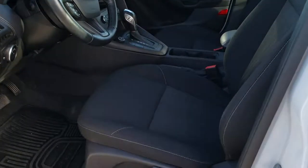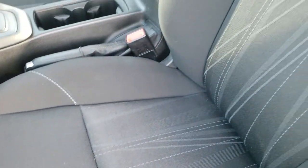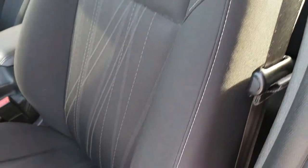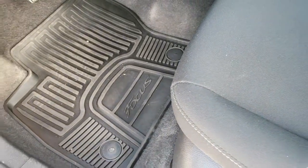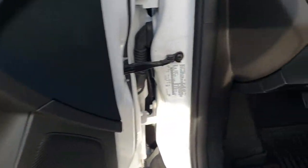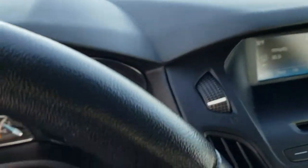Inside, the SE package gives you the black cloth interior. There are no rips, there are no tears on this seat. Absolutely perfect. Side curtain airbags. Very, very clean. Factory all-weather floor mats throughout. Power windows, power locks, and power mirrors. You do get auto headlamps.